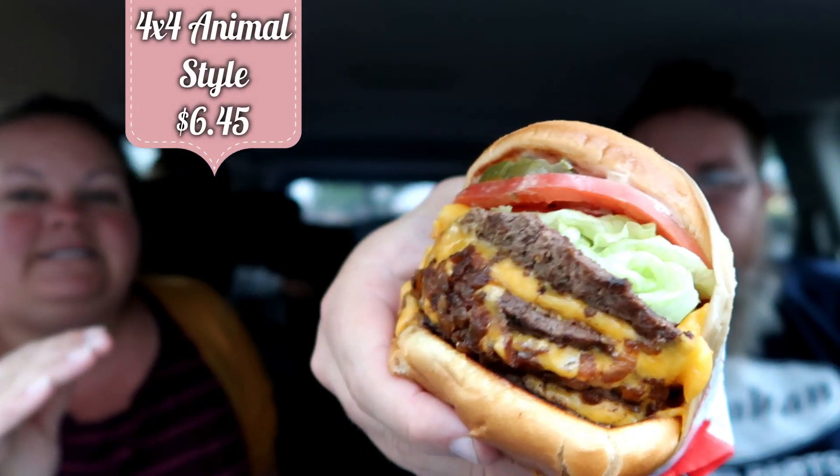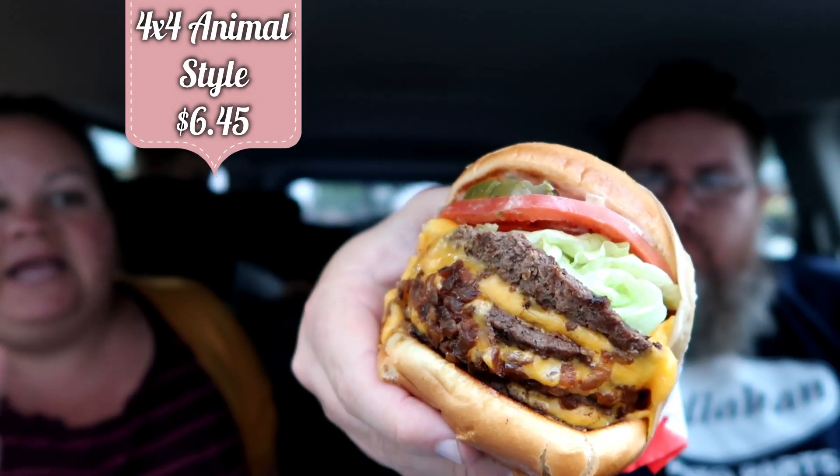On the menu they have hamburger, cheeseburger, and Double Double — that's two meat patties and two slices of cheese. But you can add a Triple Triple or a Four by Four. This is four slices of cheese and four beef patties with all the veggies.